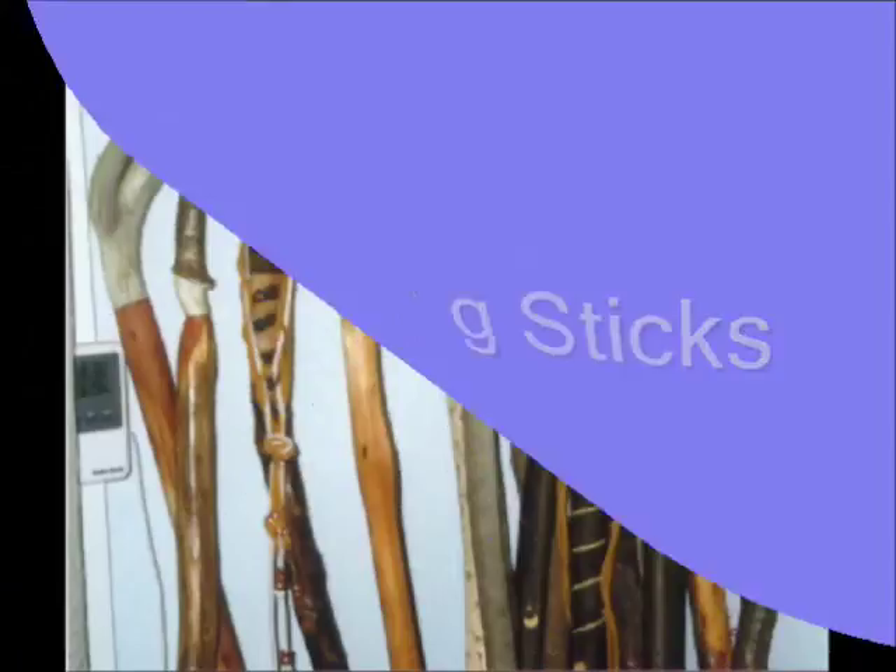Hi! Welcome to Blind Owl Outdoors. This is one of my favorite things I've ever done. I enjoy making walking sticks. Here's a couple sticks right here made out of red cedar.